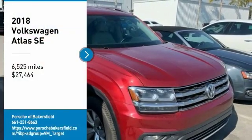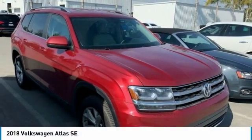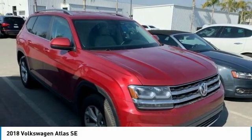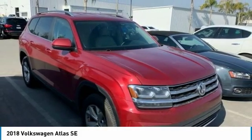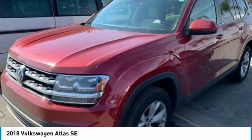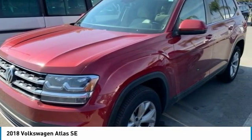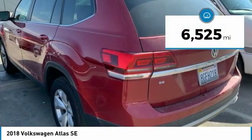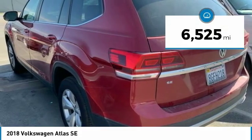We are pleased to show you the 2018 Atlas. The Volkswagen Atlas provides you all the flexibility you'd expect from a crossover vehicle with three rows of seating. The Atlas also features the latest in audio and safety technologies and is priced below $30,000. This vehicle has less than 7,000 miles.